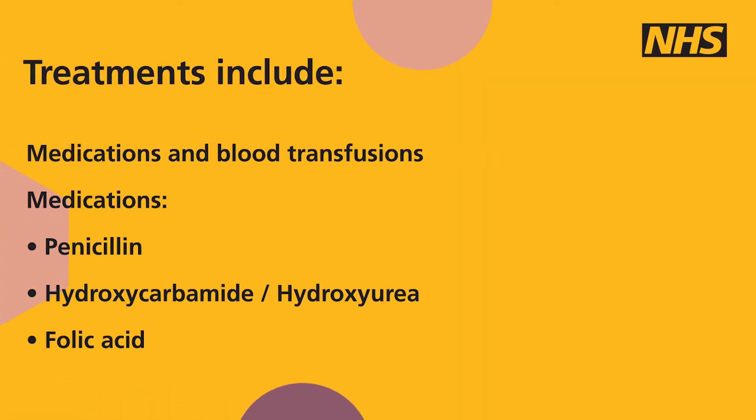People with sickle cell disease need lifelong treatment from specialist healthcare professionals. Treatment includes a combination of medication and sometimes blood transfusions. These include penicillin, an antibiotic that helps reduce the risk of infection, and hydroxycarbamide, a medication that increases the production of fetal haemoglobin.